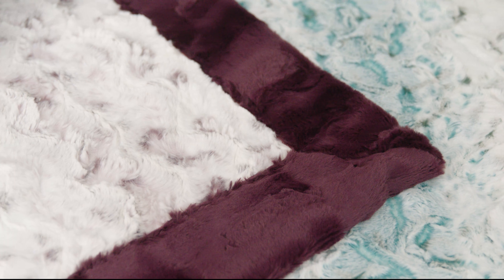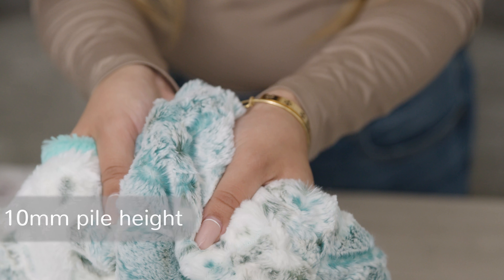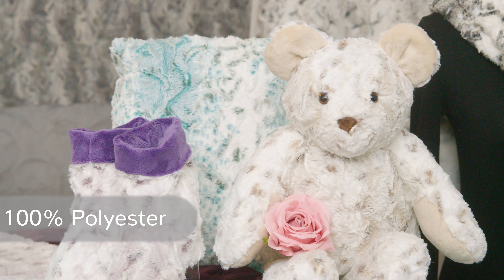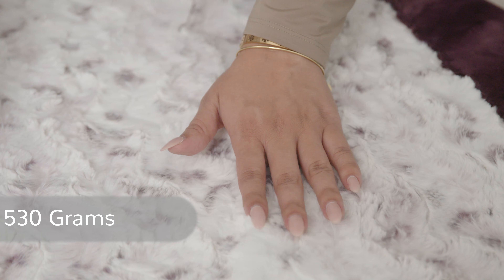It works especially well for throw blankets, scarves, accent pillows, and so much more. Luxe Cuddle Snowy Owl features a 10 millimeter pile height, is made of 100% polyester, is 58 to 60 inches wide, and has a weight of 530 grams per linear yard.